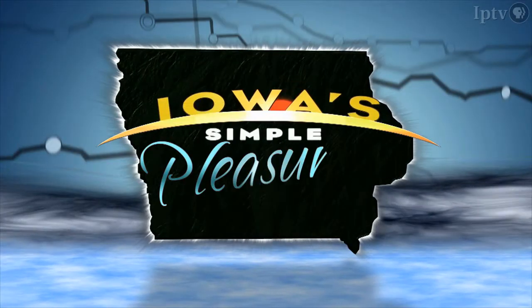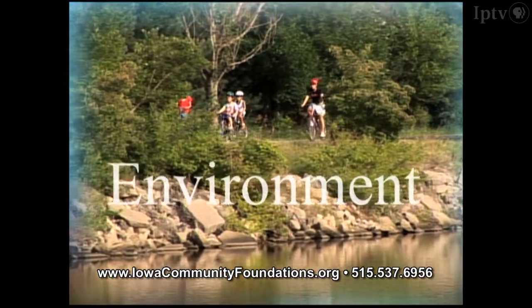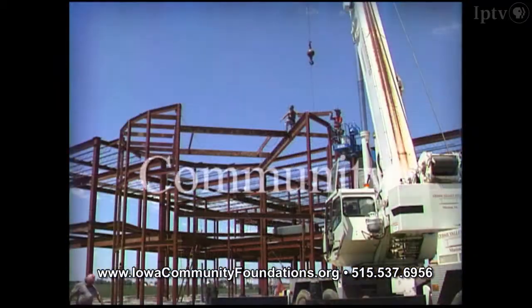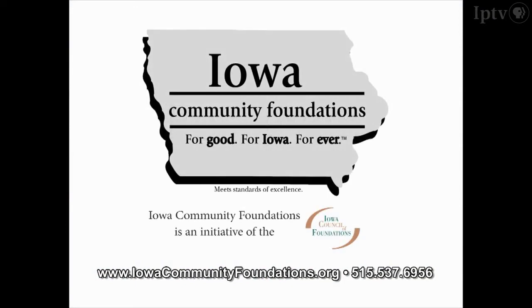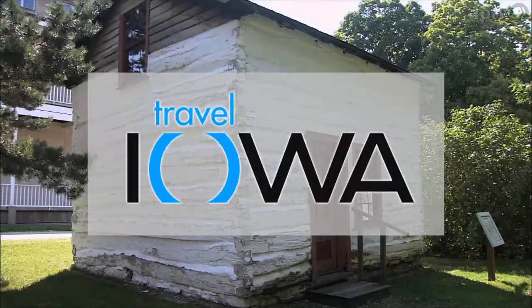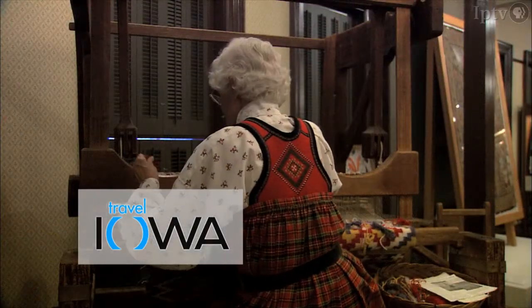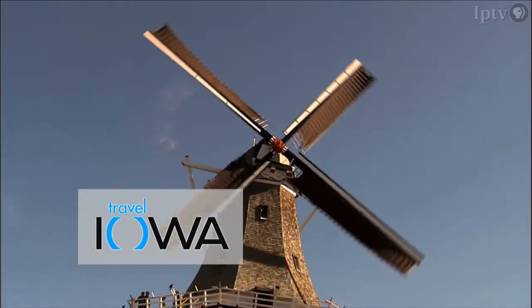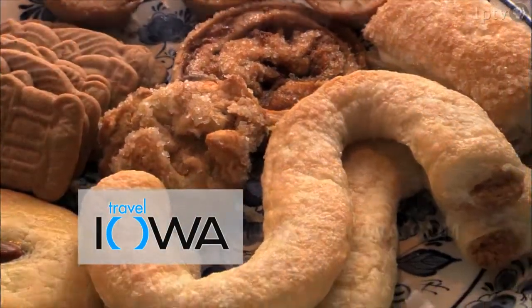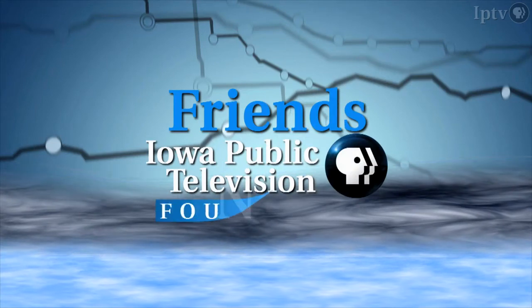Funding for this program has been provided by Iowa Community Foundations, an initiative of the Iowa Council of Foundations — connecting donors to the causes and communities they care about, for good, for Iowa, forever. Details at iowacommunityfoundations.org. And by Travel Iowa: historic and contemporary Norwegian art come to life at the Vesterheim Norwegian American Museum in Decorah, while Pella offers a taste of Holland with America's tallest working windmill and Dutch letters. More information at TravelIowa.com. Funding also provided by Friends, the Iowa Public Television Foundation — generations of families and friends who feel passionate about the programs they watch on Iowa Public Television.